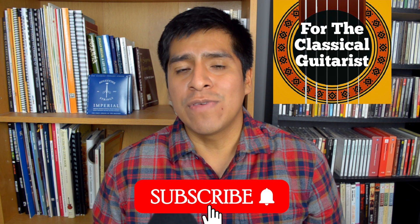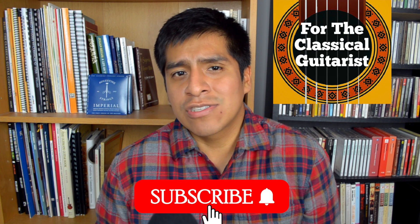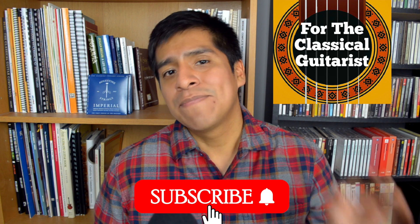Welcome back to another episode of For the Classical Guitarist. If you're new here, I hope you like what you see, you stick around, and you consider subscribing to the channel. Let's get started.